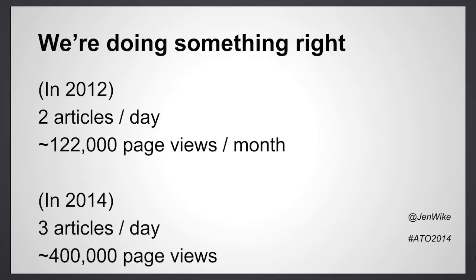We feel like we're doing something right at OpenSource.com. I got started with OpenSource.com in the summer of 2012, and at that time we were publishing two articles a day and garnering over 122,000 page views a month. Today we're publishing three to four articles a day and getting over 400,000 page views a month.